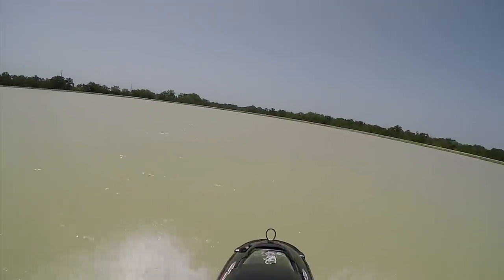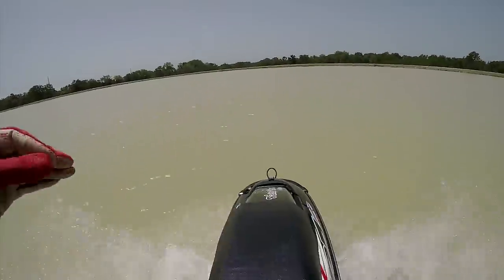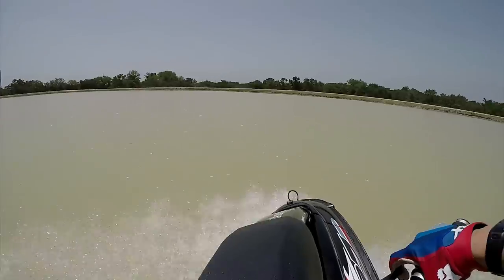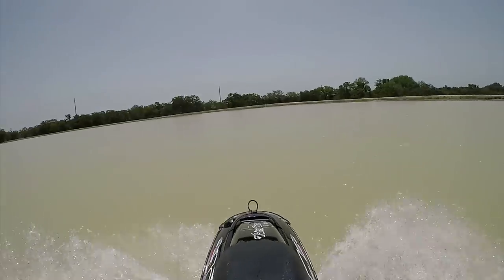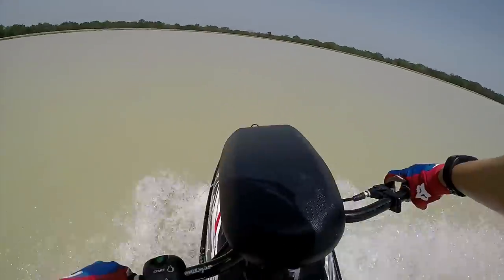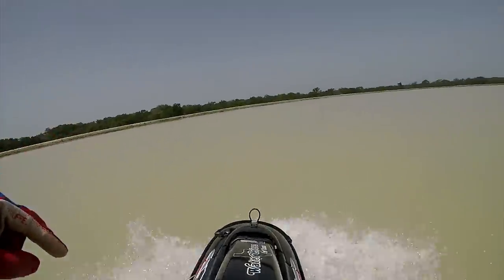The Superjet does everything. That's not to say the SXR doesn't, it's just a little more serious because it goes much faster, it's heavier, and it's bigger — so it's a little less playful. If you're looking for something slower, nimble, and simpler, consider that the two-stroke ski has a lot less electronics. The Superjet runs off two cylinders with two carburetors, whereas the Kawasaki SXR has a computer — an ECU, or engine control unit.